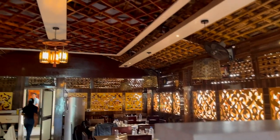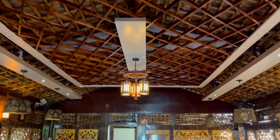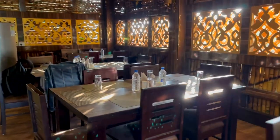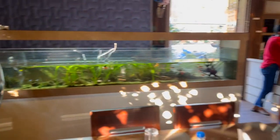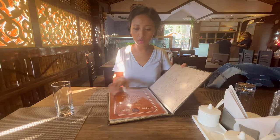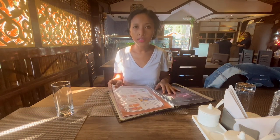As you can see there are beautiful interiors with a lot of wood and they also have an aquarium here. We'll just sit somewhere where the lighting will be good. This is how their menu card looks, so let's check out — or rather ask — what's best.